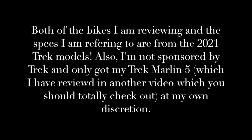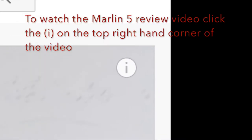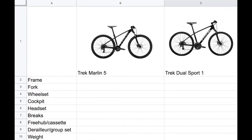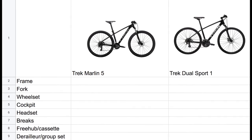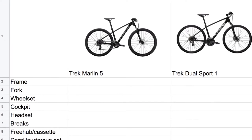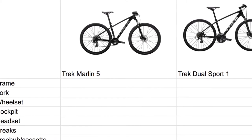But before, I do have to give you this disclaimer. Here's how this is going to go down: there are going to be ten categories for which two bikes with the same pricing, made by the same brand — one meant to be used on gravel while the other meant to be used on the trail — are going to be compared. Of course, there will be a spreadsheet by the end of this video.